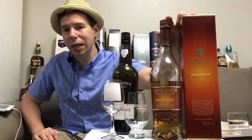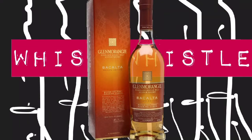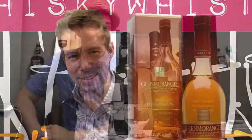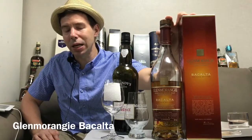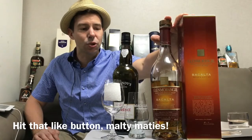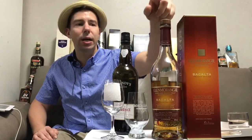Glenmorangie Bacalta Highland Single Malt Scotch Whiskey. Hey everybody, welcome to Whiskey Whistle. I'm the host of the show Mark and you're watching Whiskey Review number 183, Glenmorangie Bacalta Highland Single Malt Scotch Whiskey. This is the 2017 private edition again called Bacalta, which I believe means 'baked in the sun.'